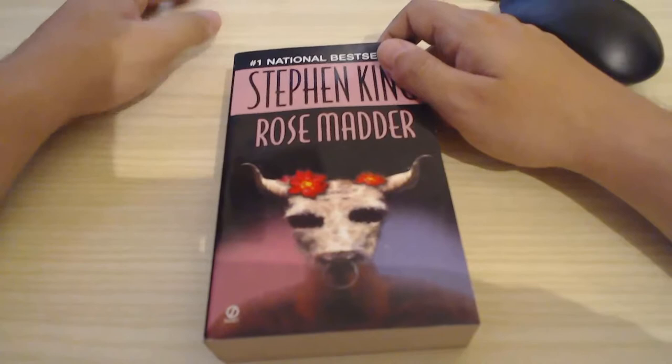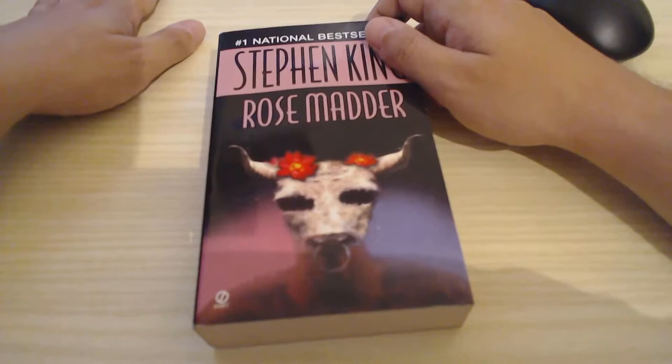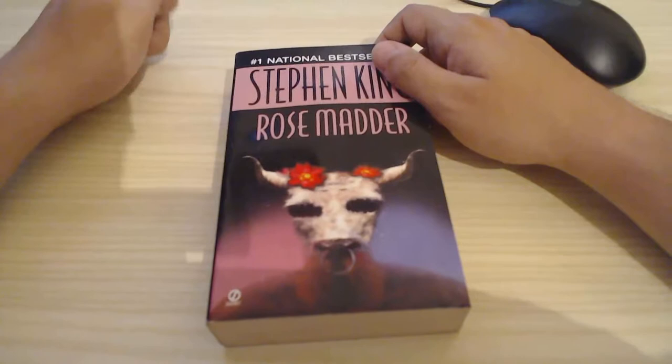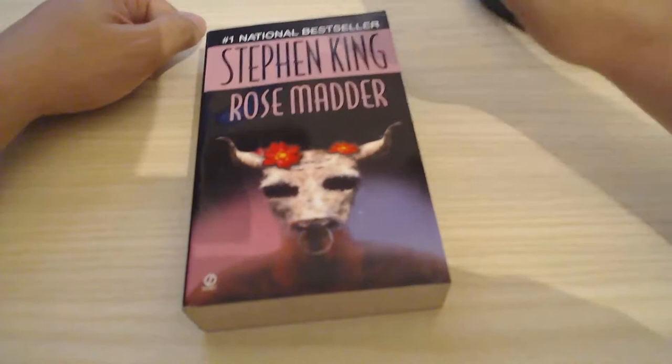I've got The Dark Half, I've got The Stand — which is a book I'm not rushing to get because it's very, very big and I don't like doorstoppers that much. I've got Night Shift. I guess my next read by Stephen King is The Dark Half. But I'd rather hear your opinions on which I should read next. If you've read any of these books and want to make a suggestion, please leave a comment.